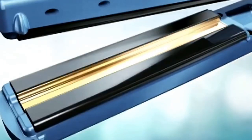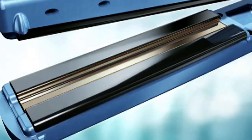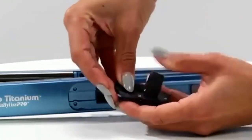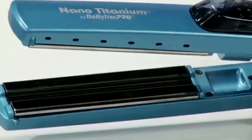The mist is evenly delivered through the center channel, reducing heat intensity, leaving hair sleek, smooth, and shiny. Just remove the reservoir, fill it with distilled water, and replace. Turn on the mist switch, and you're ready to style.